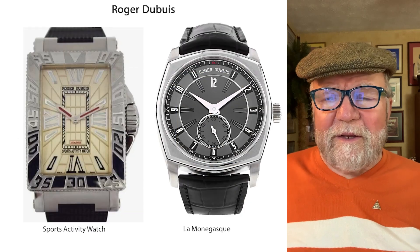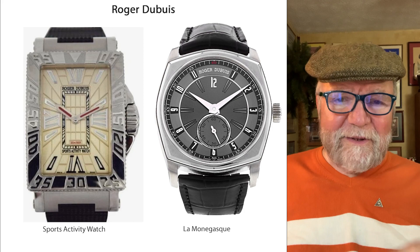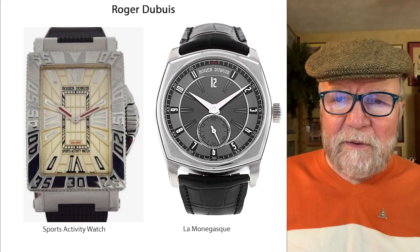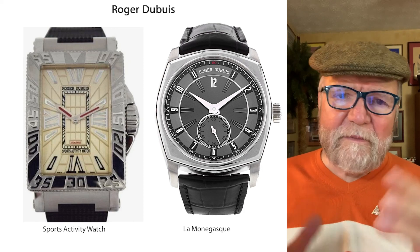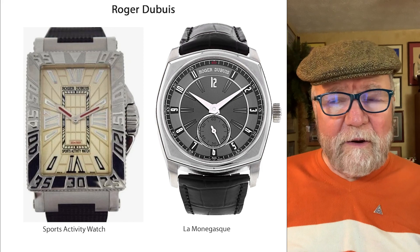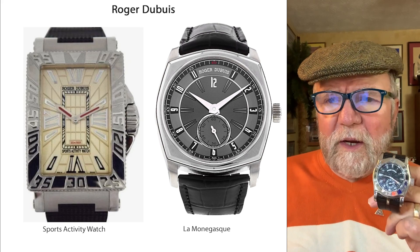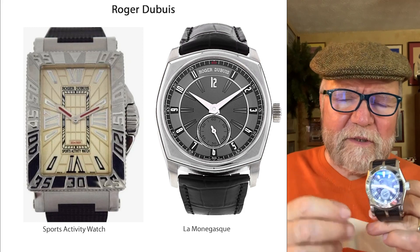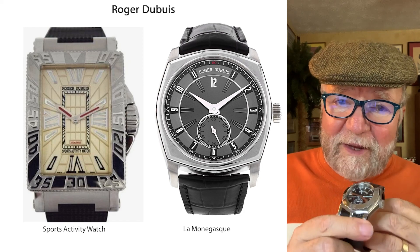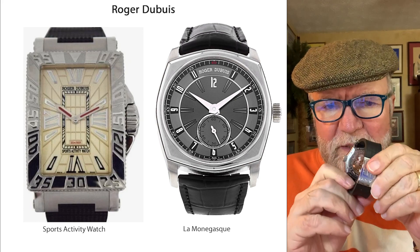The next hidden gem is Roger Dubuis. The movements by Roger Dubuis are really fantastic. I have two watches with what's called an RD-14. This is my Easy Diver, which came out of a generation of sports activity watches. A lot of people didn't like that, but the thing about them — they had the Geneva Seal. This one has a Geneva Seal and it's got the gold rotor also.